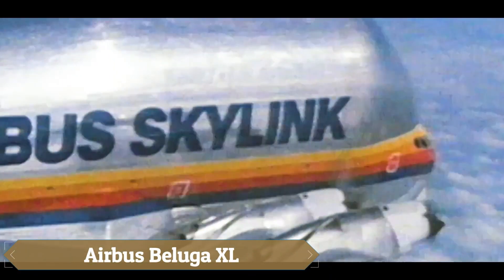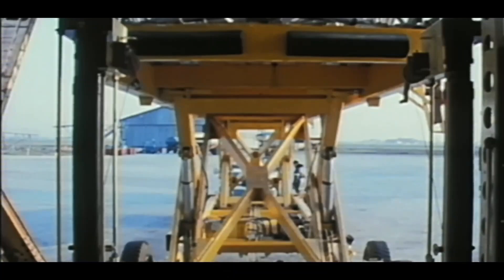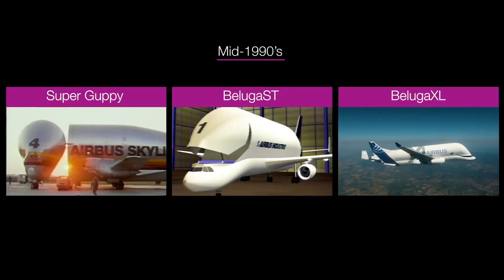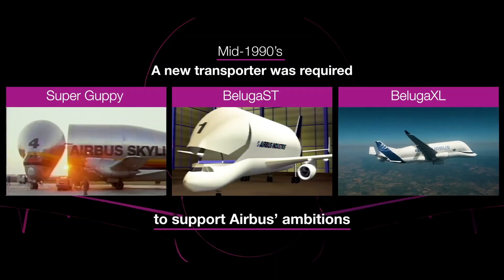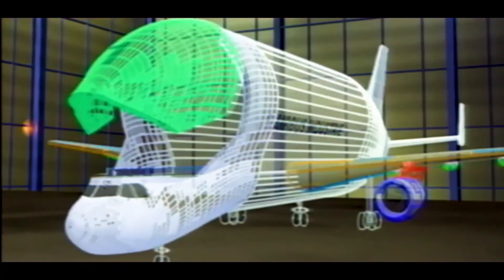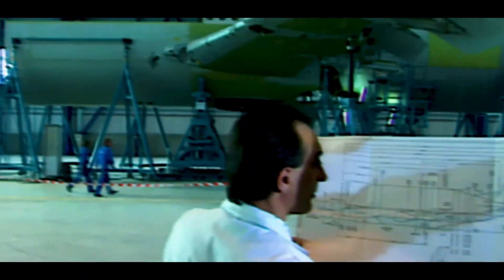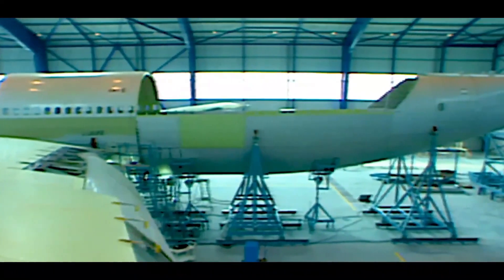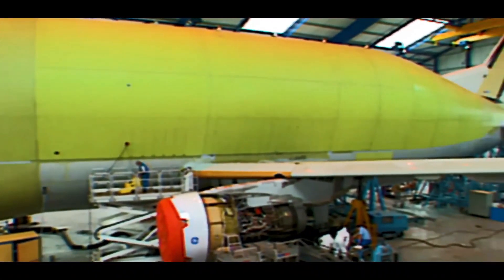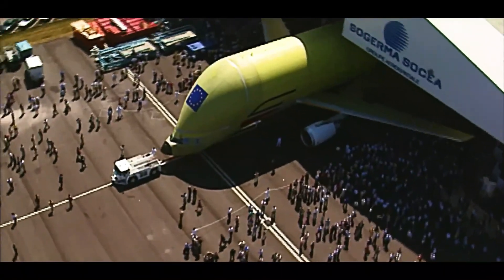The Airbus Beluga XL, launched in late 2014, is a remarkable super-transporter designed to support the A350 ramp-up and other production increases. With a size advantage over its predecessor, the Beluga ST, the XL is seven meters longer and one meter wider, offering 30% more transport capacity. It can carry two A350 jet wings simultaneously, showcasing its impressive payload capabilities of up to 51 tons and a range of 4,000 kilometers.